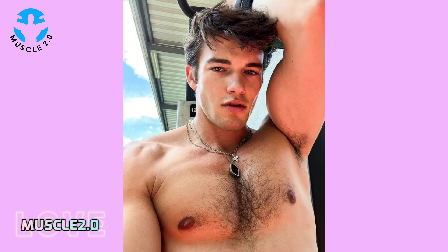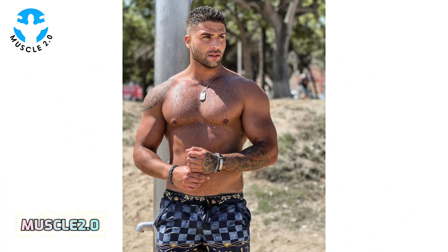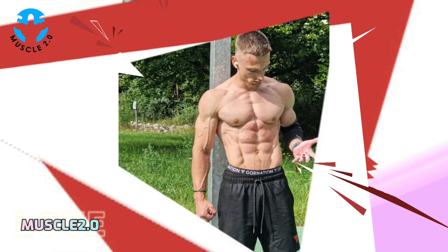Motivation is a powerful tool on any fitness journey. We'll explore how these photos serve as daily motivation for our bodybuilder and can inspire viewers to stay committed to their own goals.